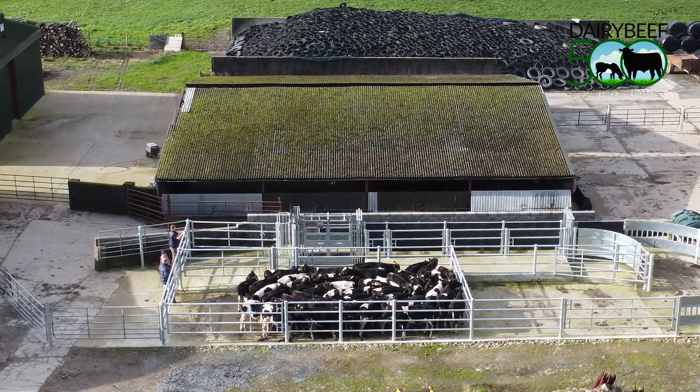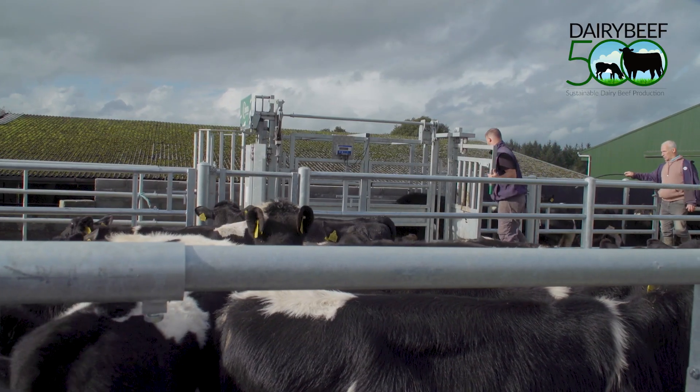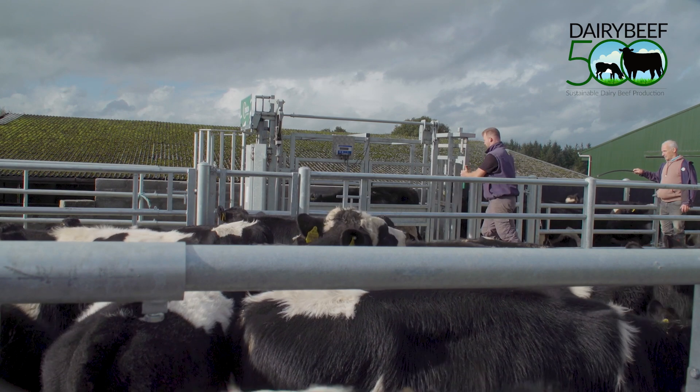My name is Peter O'Hanran. I'm a member of the Dairy Beef 500 group. I operate a calf to beef system here in Thomastown, Kilkenny, in partnership with my father Thomas. We regularly weigh cattle here to monitor animal performance — we weigh in the spring, mid-season, and autumn.